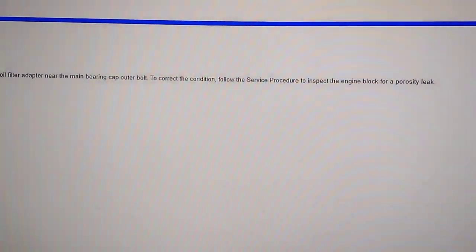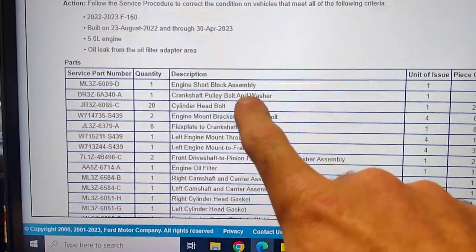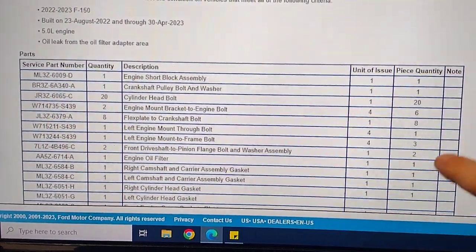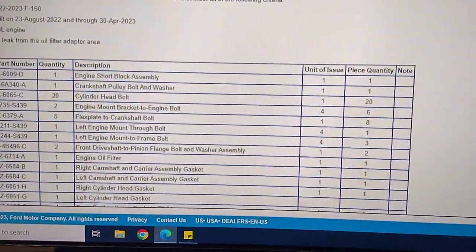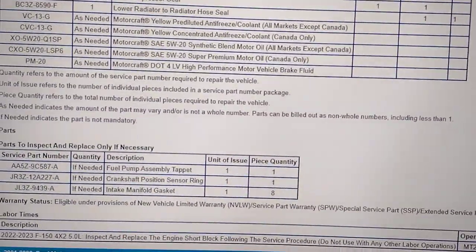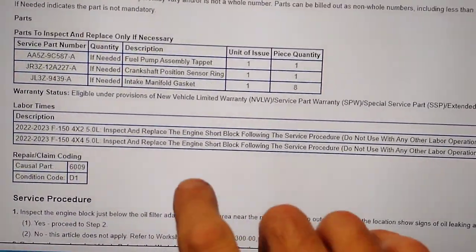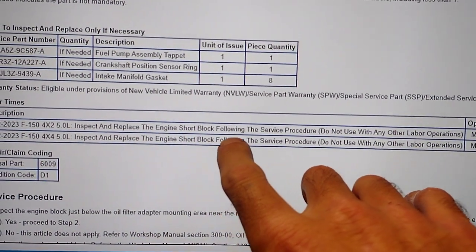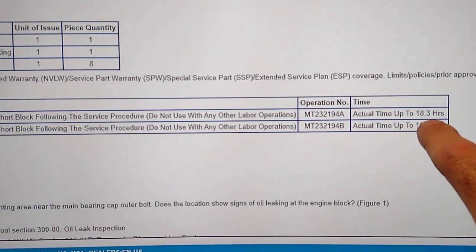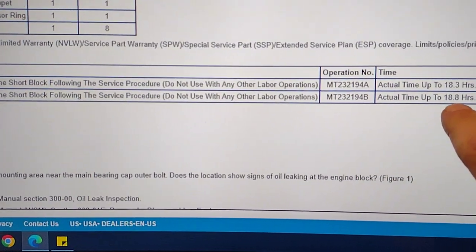To correct the condition, follow the service procedure to inspect it. If it's leaking, the parts list includes the engine short block assembly, crankshaft pulley bolt — these are all one-time-use parts. The parts list also includes a fuel pump assembly tappet for the high-pressure fuel pump. If it's a 4x2, replace the short block following the service procedures — 18.3 hours. If it's a 4x4, 18.8 hours.